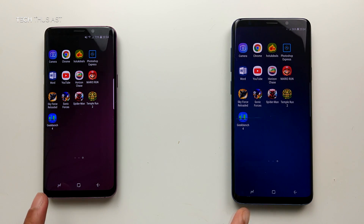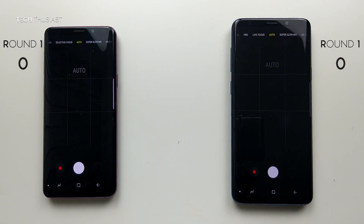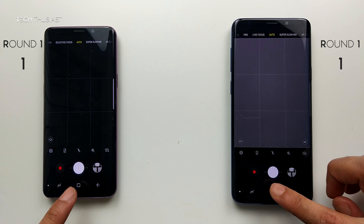Just before starting the test, you can see there are no apps or games running in the background. The first app to be opened will be the camera app, and they both opened up at the same time.